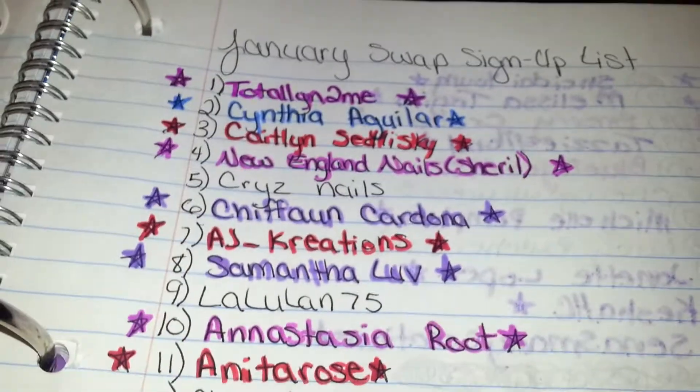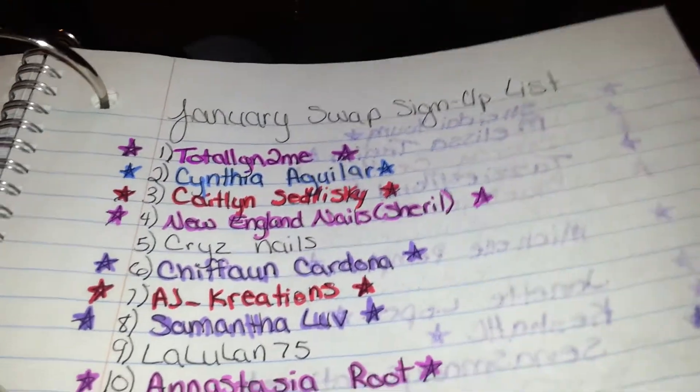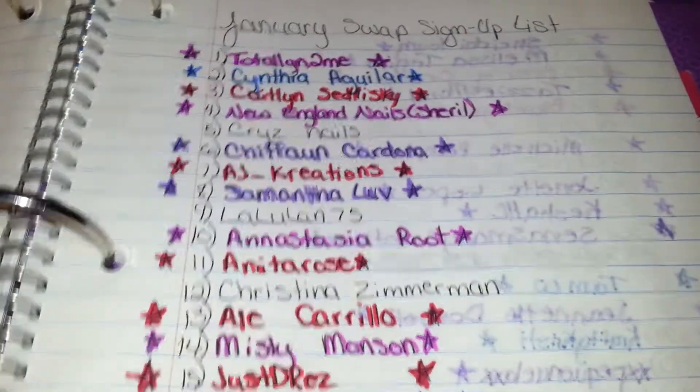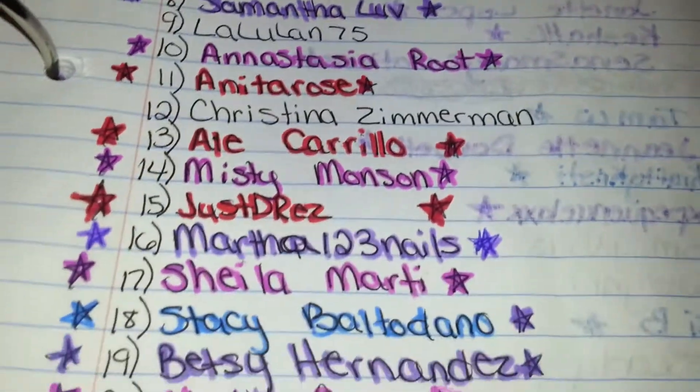So let's go ahead and get started. If you see your name in color, that means I received your mix. If not and you've sent it — some of you already contacted me — but if you haven't, please let me know if you're still going to be able to make it. These are the people that I've received thus far.